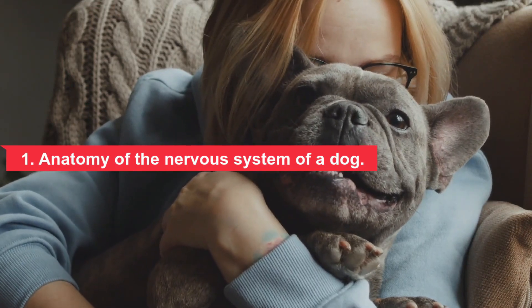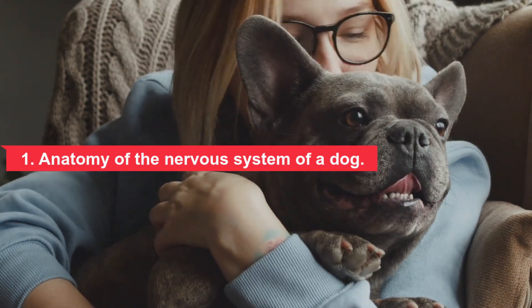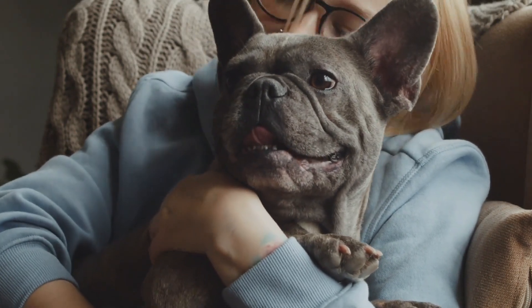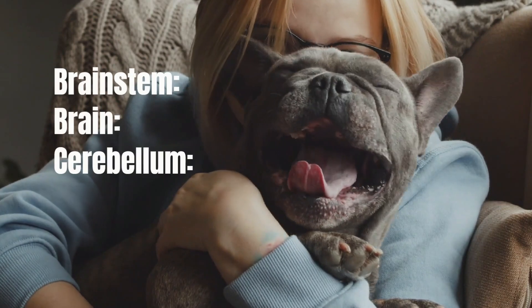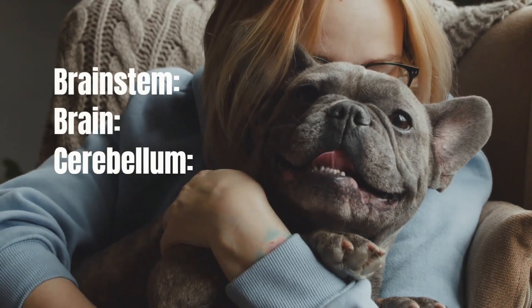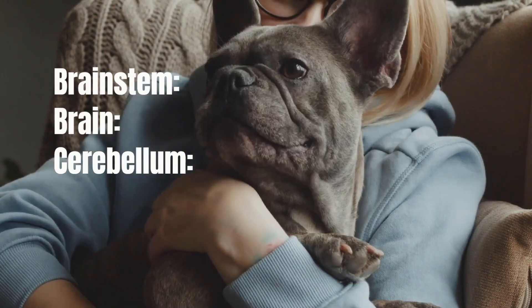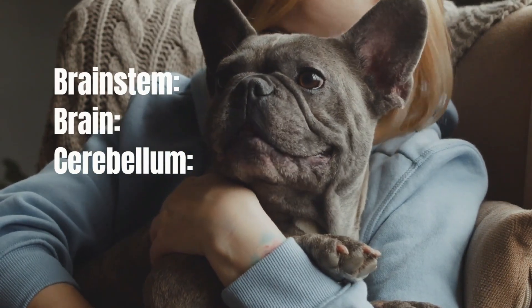The brain is the main cognitive organ of the body. It is divided into three main regions. The brainstem controls basic life-sustaining functions such as breathing or digesting food without having to think about it. The brain's higher thought region is where learning occurs, such as learning to sit on command or training around the house.